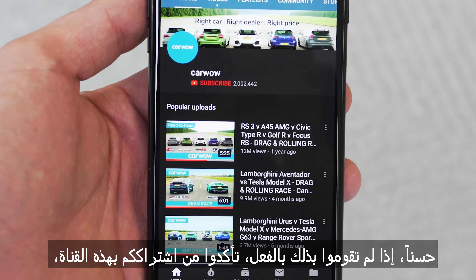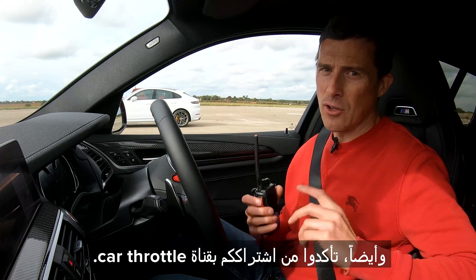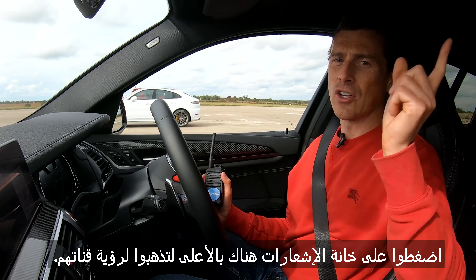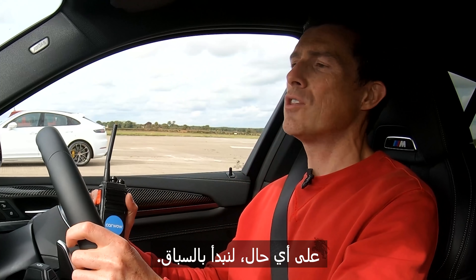If you haven't done so already, make sure you subscribe to this channel and hit the bell icon to turn your notifications on so you're alerted when we make a new upload. Also make sure you're following Car Throttle as well — click on the pop-out banner up there to go and see their channel. Anyway, let's get on with the race.